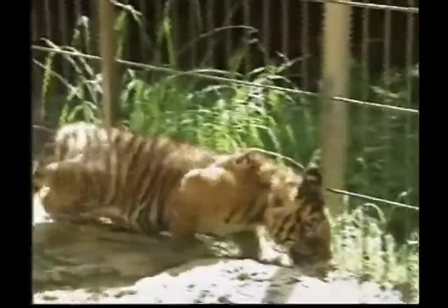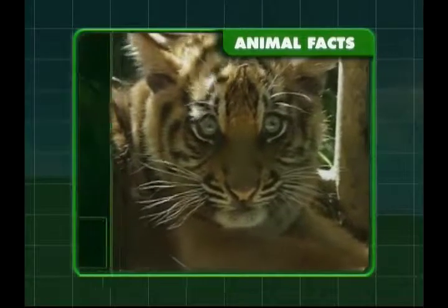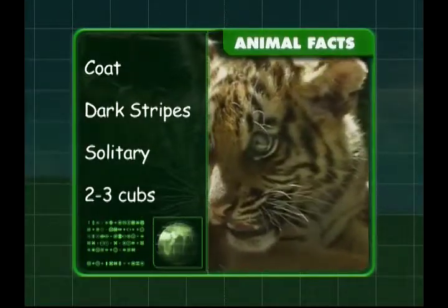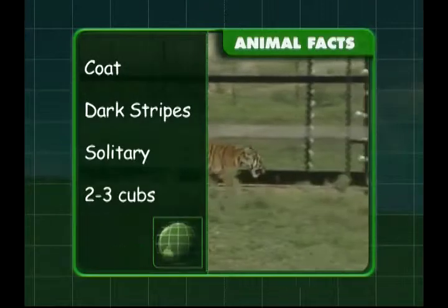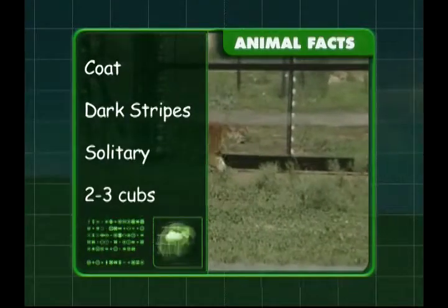These big cats have very recognisable yellow or white coats with dark stripes. They also like to hunt alone and have two to three cubs in a litter.